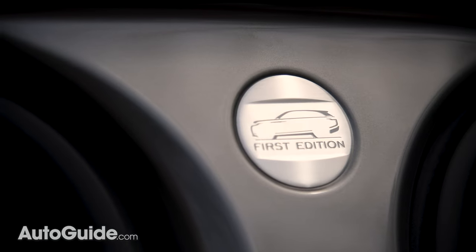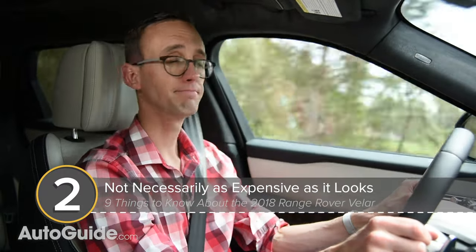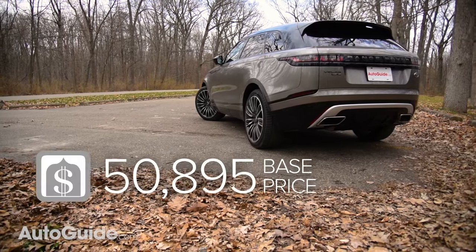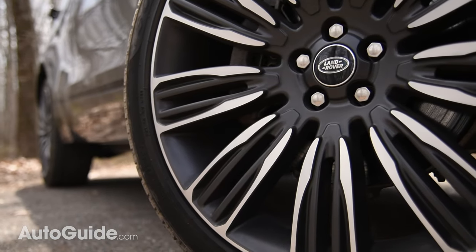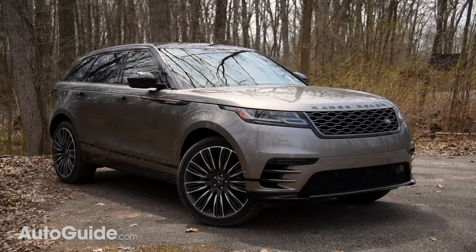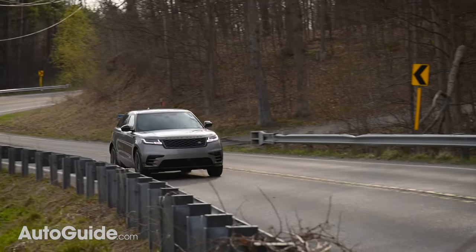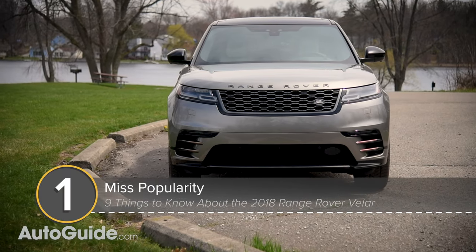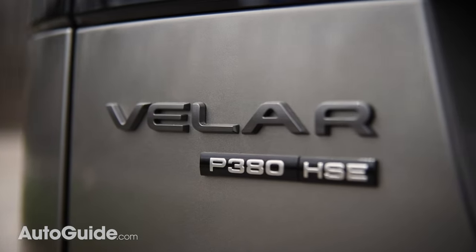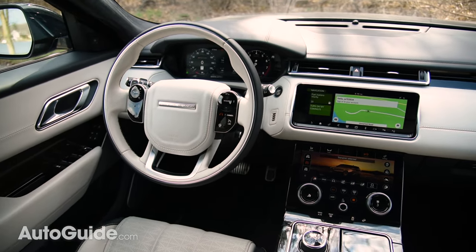Even though the top-shelf first-edition model stickers for nearly $92,000, the Velar isn't necessarily as expensive as it looks. You can get into a base version for less than $51,000, and since it looks like a million bucks, buying one means you're instantly saving more than $949,000 — what a value! With looks to kill and a reasonably attainable price tag, it should be no surprise the Velar is selling very well. So far in 2018, it's the top-selling Land Rover model, second in the JLR portfolio in year-to-date sales only to the Jaguar F-Pace.